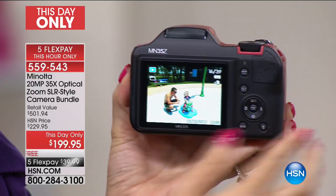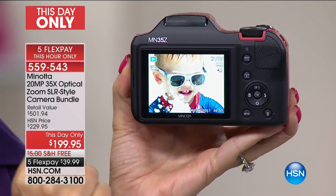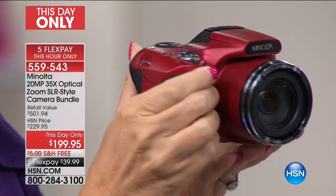I just want to show you that big, bright, beautiful screen that you're getting. It's a three-inch screen. And with that 35 times optical zoom, I can zoom right into my little guy's face. You're going to be able to see gorgeous images with this.